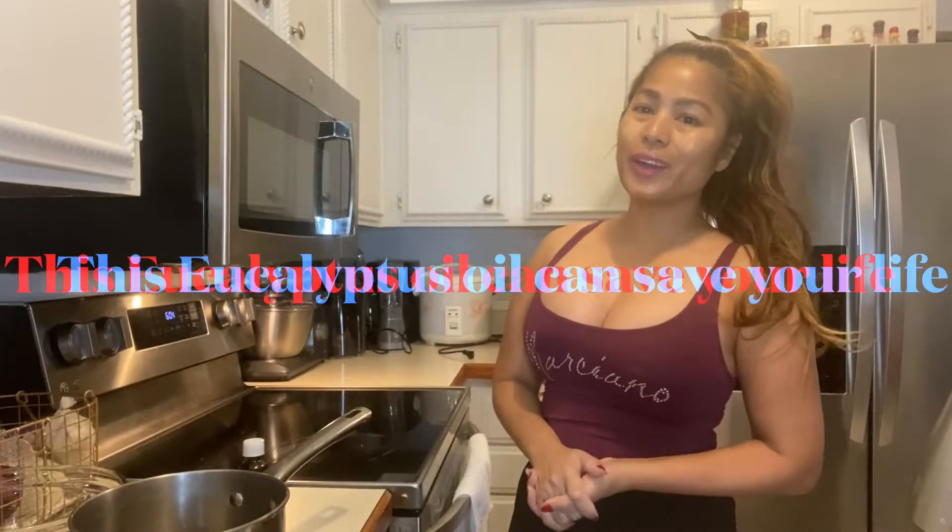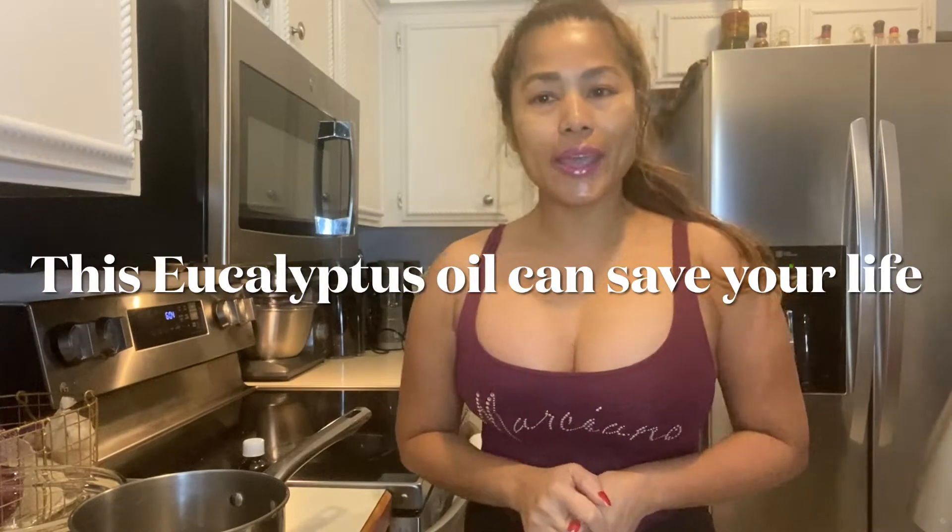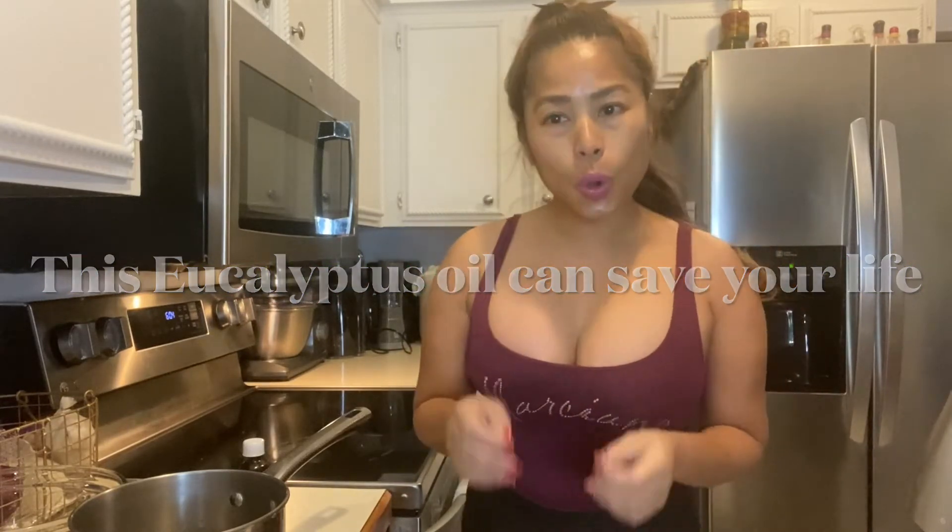Hi guys, Maureen Marcel here. Welcome back to my channel. Today I'm going to show you how to get rid of your cold and flu. It is cold and flu season, it's winter, and I'm pretty sure your nose is stuffy and you're having trouble breathing, so let's try to clear up your lungs by using eucalyptus.